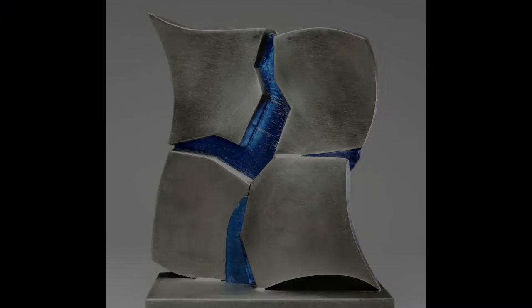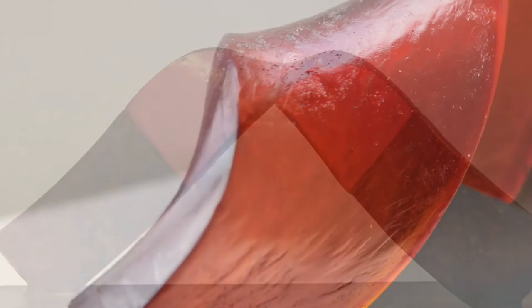I don't want to do the things that I've done before. I want to try and do something different. To manipulate molten glass would be a dream of mine.